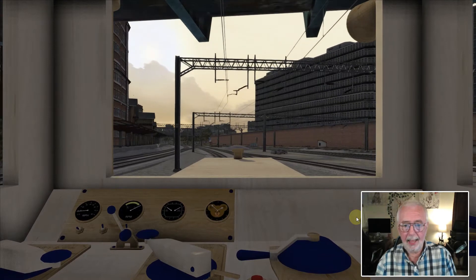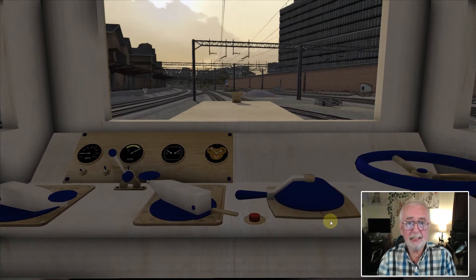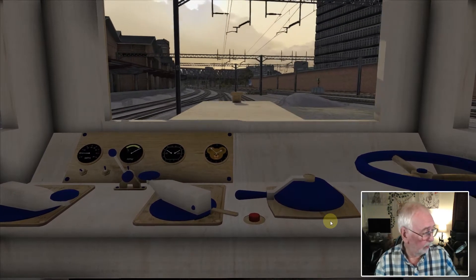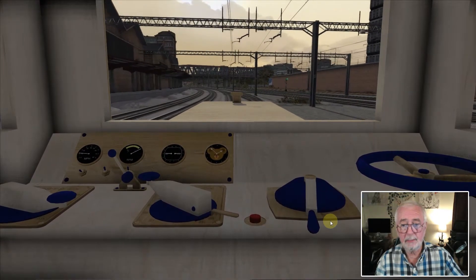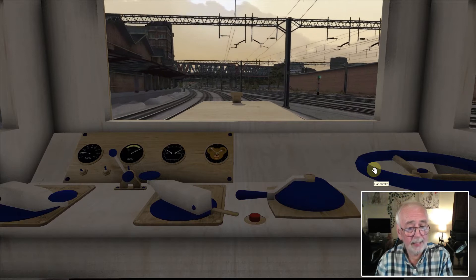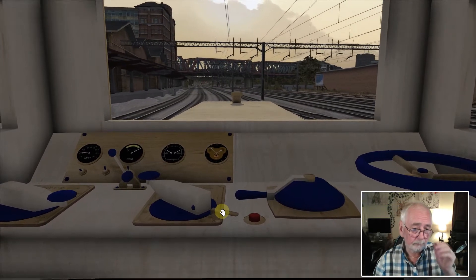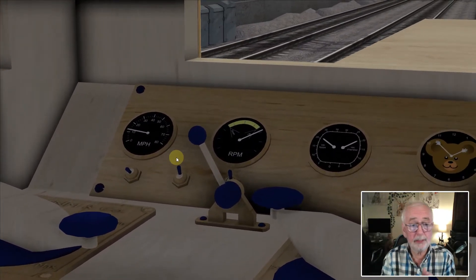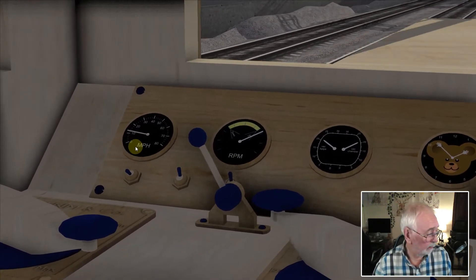Here we are inside, and it's a bit spartan by modern standards but it's got everything we want. We've got our throttle there, we've got gearing there, and we've got our brake system there. And just for good measure, we've got a parking brake over there, and to go with that we've got our reverser control and our dials showing us the various readings.